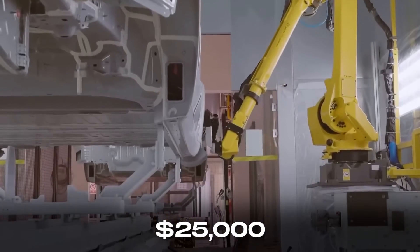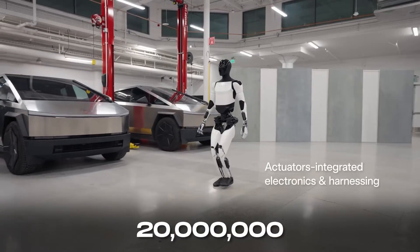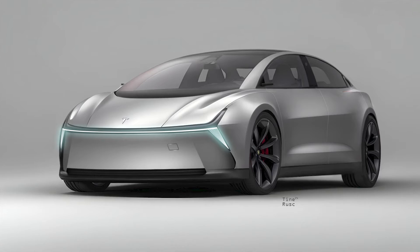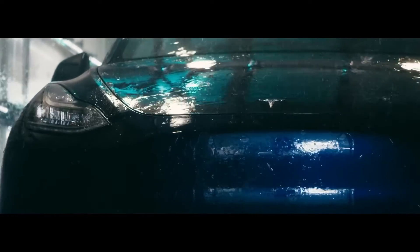Despite Tesla's ambitious sales goal of 20 million cars annually, there are doubts about achieving these numbers, considering the company's focus on other areas like robotics and the energy division. Nevertheless, the Model 2 holds immense significance for Tesla, aiming to surpass the combined production of Model Y and Model 3.